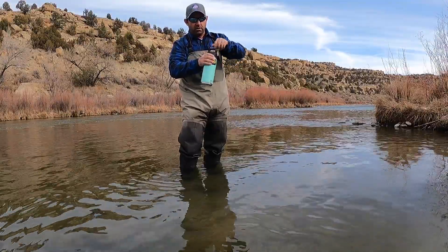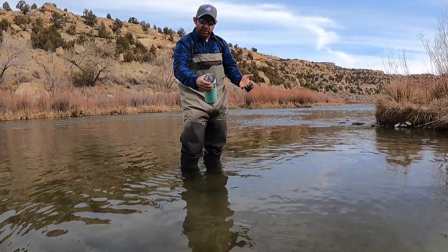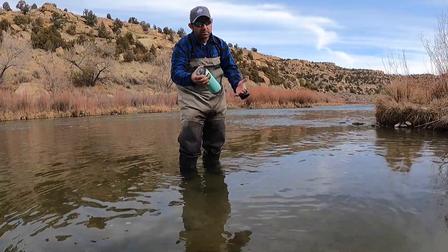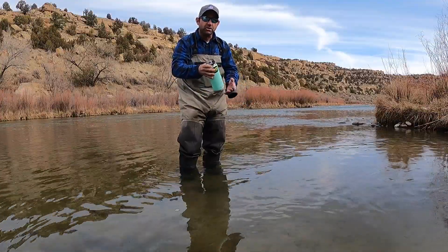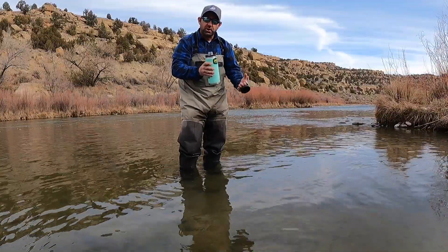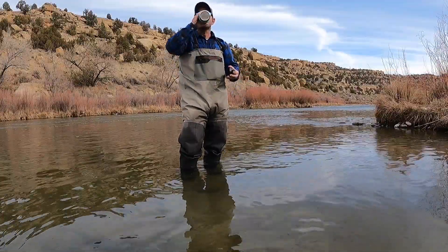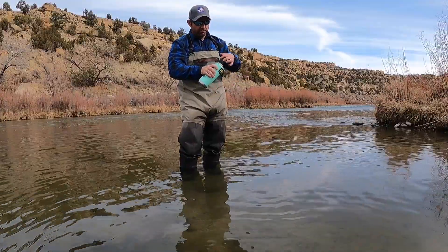It also has a chug cap so that anytime you're out on the river and you want some water, some beer, or anything like that, it keeps it cold while you're fishing. If you like coffee in the morning, they also have great coffee tumblers. The chug cap is great for on the move.